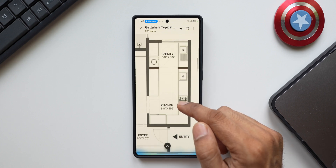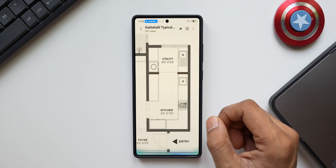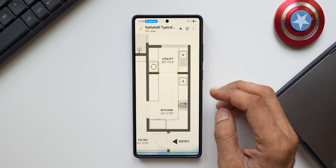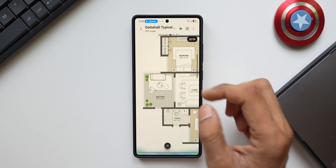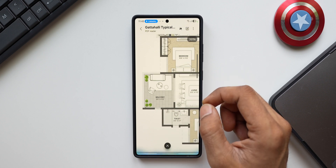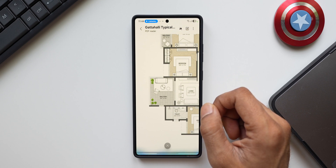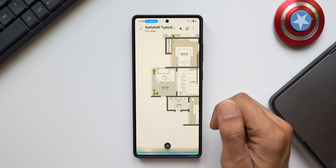Host: Can you combine the kitchen area and the utility area and tell me in square feet? Gemini: The kitchen is 92 square feet and the utility area is 40 square feet, so together they are 132 square feet. Host: Do you think I should keep this big balcony or should I reduce it? Gemini: The balcony is 9 feet 6 inches by 11 feet, which is about 104 square feet. Whether you keep it depends on how you plan to use it — a large balcony is great for entertaining or enjoying the outdoors, but if you don't need the space you could reduce it.